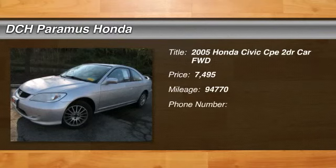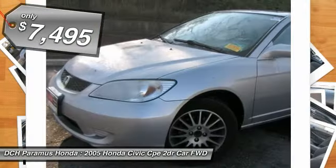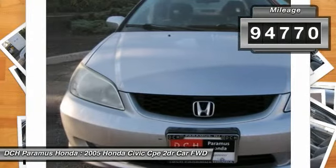The 2005 Honda Civic. Practical, awesome gas mileage, and incredibly reliable, and is priced below $10,000. This vehicle has less than 95,000 miles.